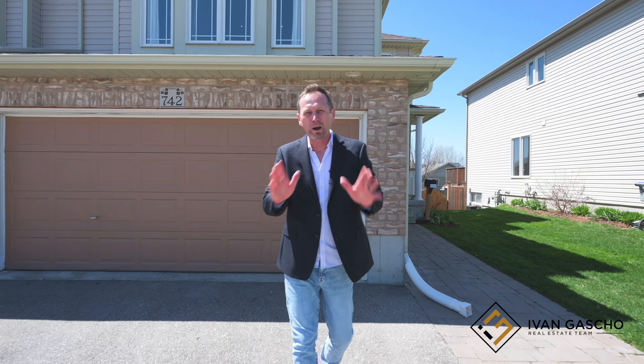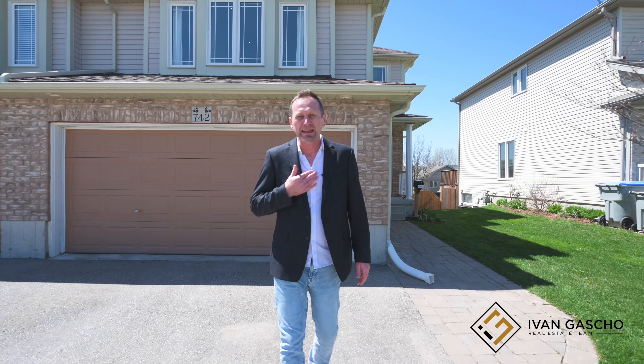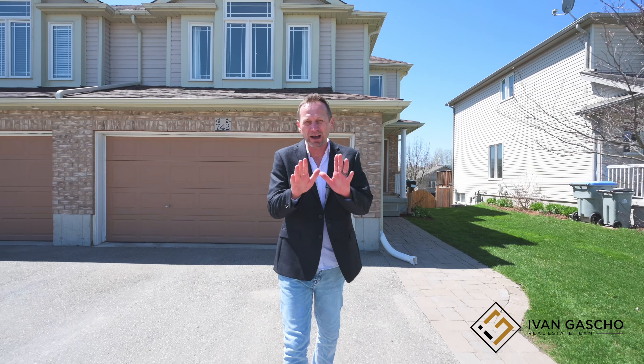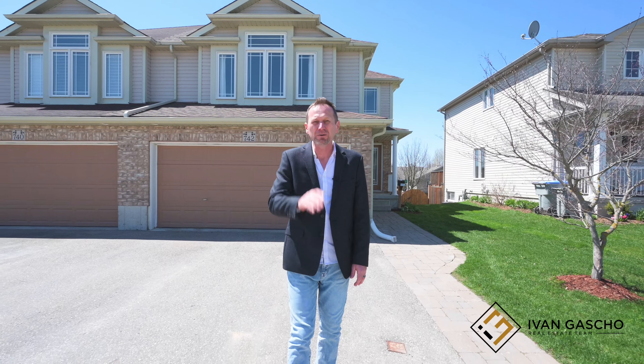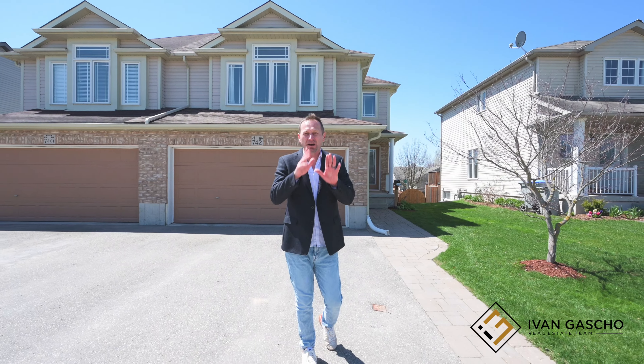Welcome to 742 Rogers Road West in Listowel. Can I have two minutes of your time? I would love to show you this beautiful four-bedroom home. Come with me on this tour.